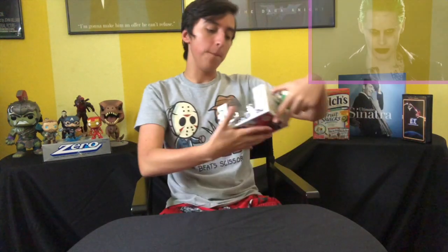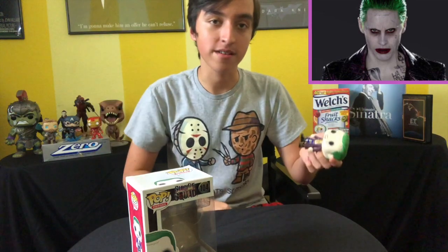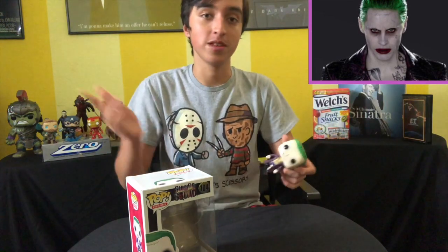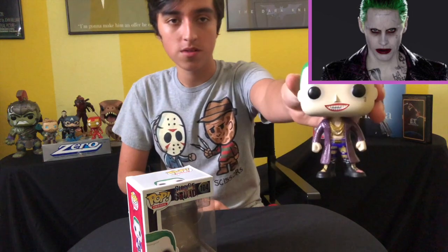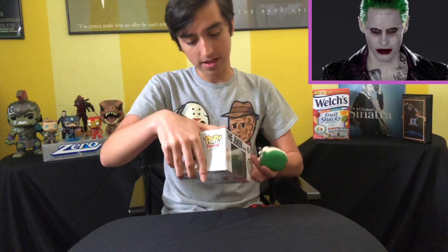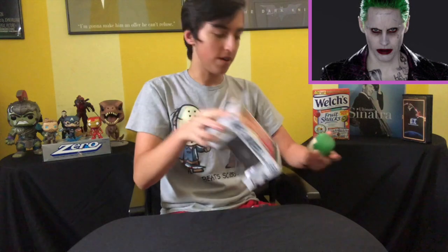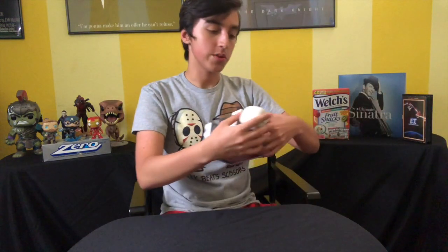Next we have the Suicide Squad Boxer Joker. I actually like this one. I thought Jared Leto's Joker was okay — he wasn't in the movie a whole lot, but maybe if a David Ayer cut eventually comes out we'll see more of him. I like this pop though, it's pretty nice. I know there are different versions of him — one in the suit and one shirtless.